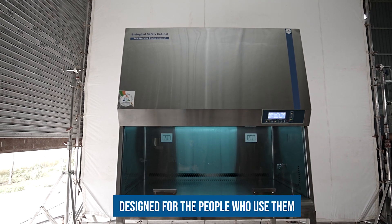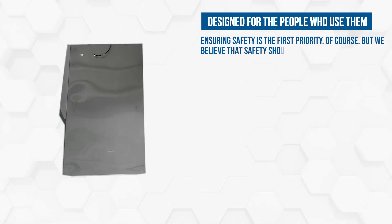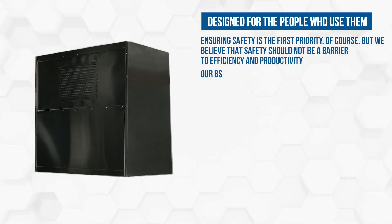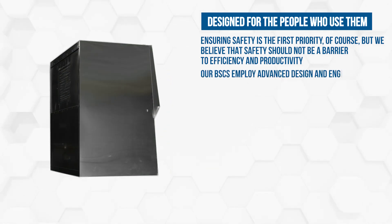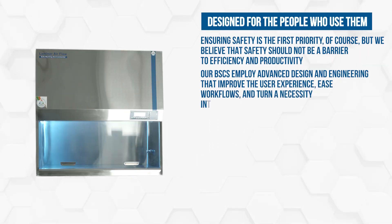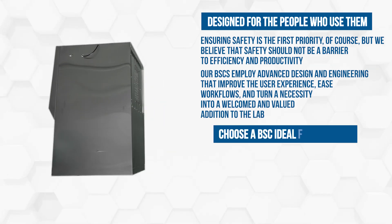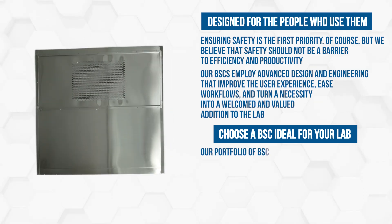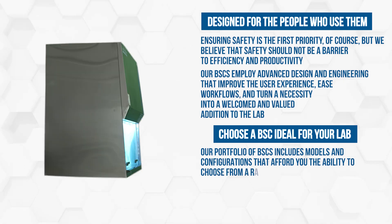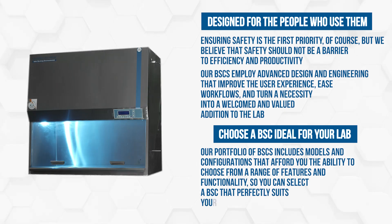Designed for the people who use them. Ensuring safety is the first priority, of course, but we believe that safety should not be a barrier to efficiency and productivity. Our BSCs employ advanced design and engineering that improve the user experience, ease workflows, and turn a necessity into a welcomed and valued addition to the lab. Choose a BSC ideal for your lab — our portfolio includes models and configurations so you can select a BSC that perfectly suits your lab's needs.